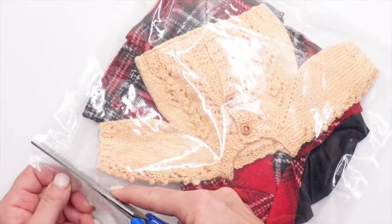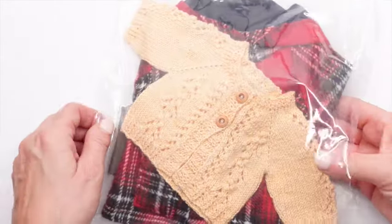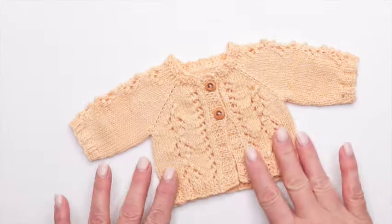She wraps them in this seal-a-mail type of packet that protects it from any moisture, rain, anything. So if the mail person leaves the package out in the rain, you don't have to worry — it will be protected.